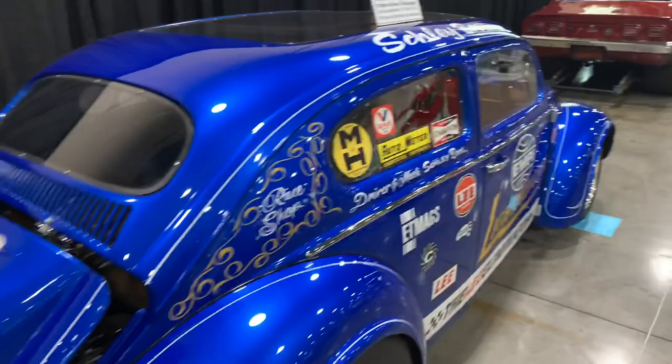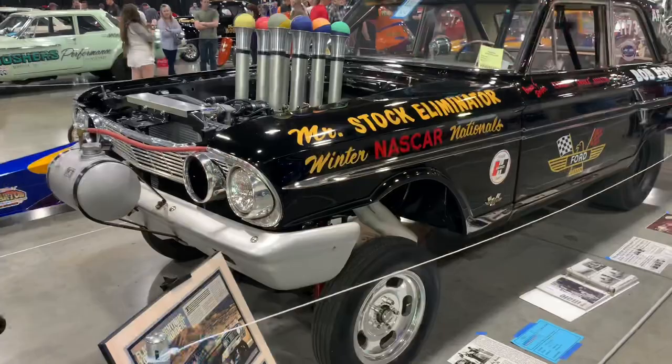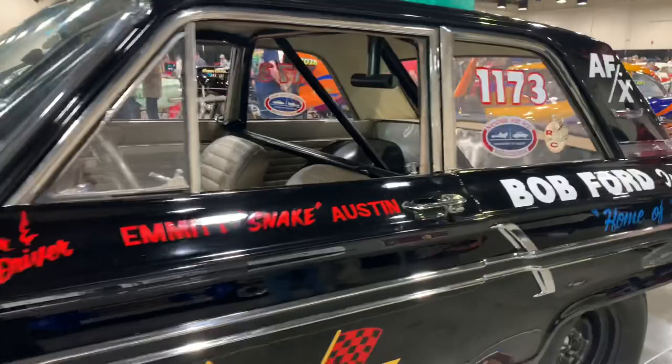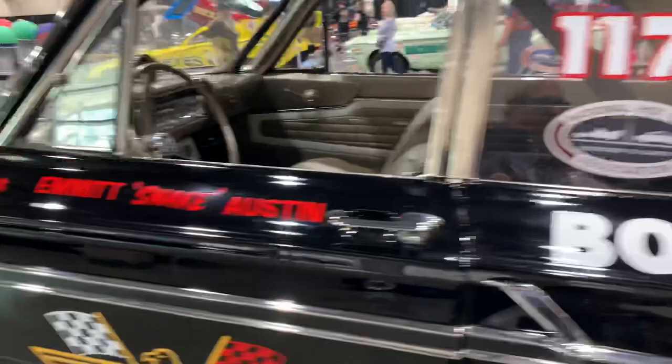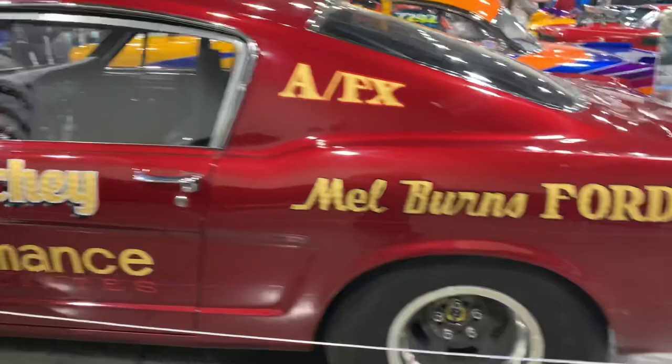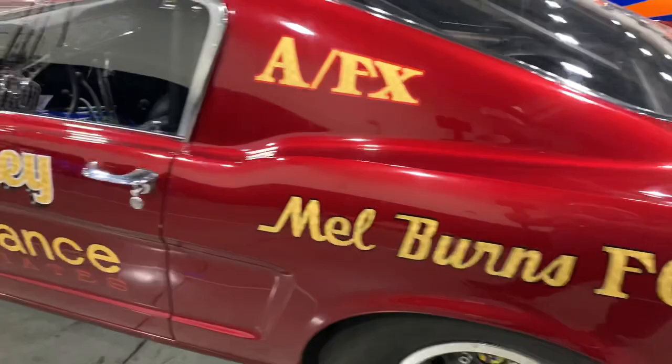There's a '64 Fairlane drag car in gasser style with a 427 single overhead cam engine — another neat old school drag racer on display. And there's another Mustang 2+2 old school drag car with wheelie bars and a parachute, also with the 427 single overhead cam engine. Lots of rare muscle here on display.